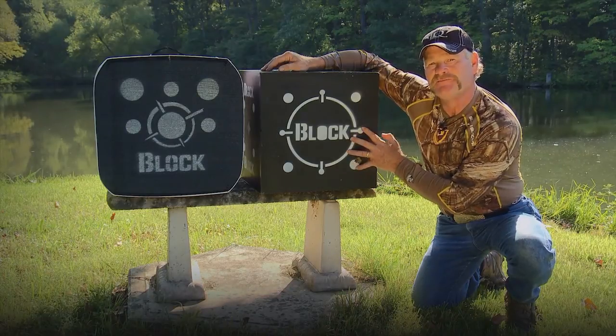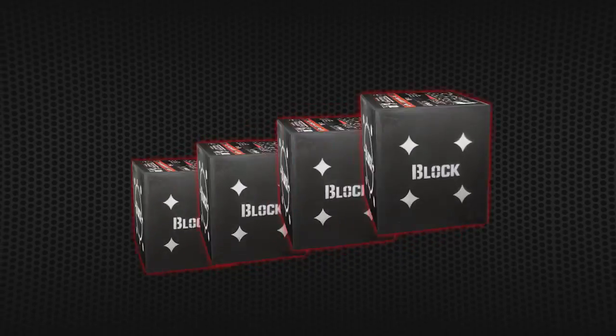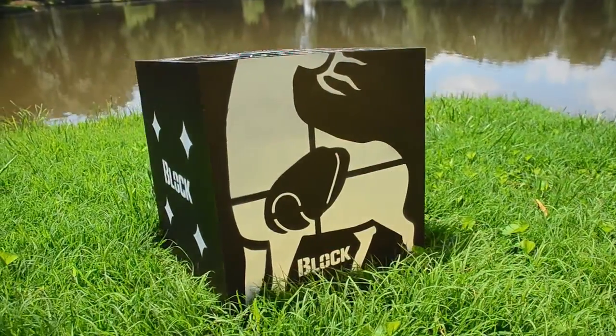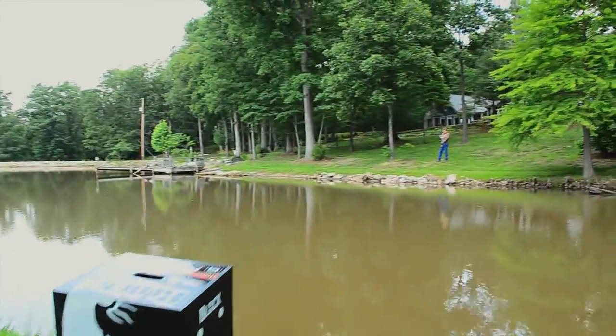It comes in four different sizes and offers so many different options. It comes in a 16, 18, a 20, and a 22 inch version. And with over 40 different high contrast aiming options, it covers all the bases for short and long range shooting.